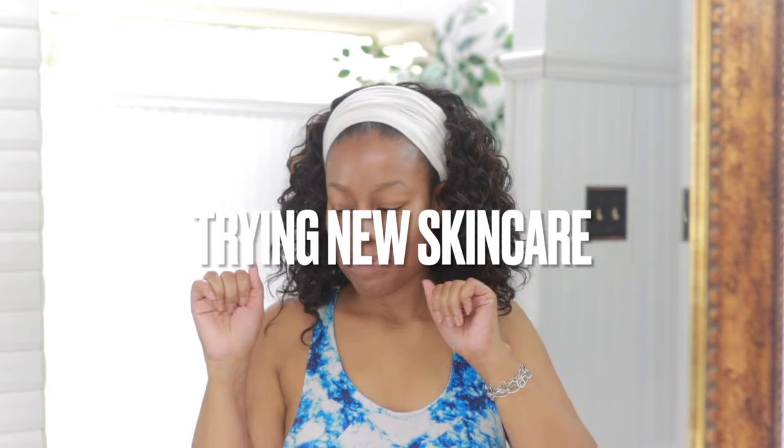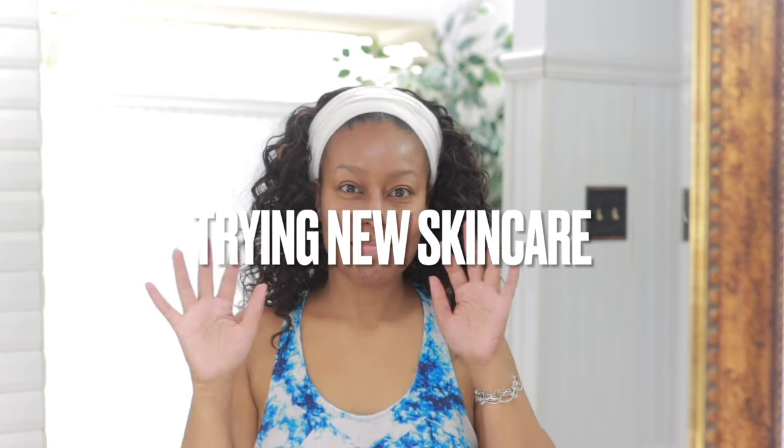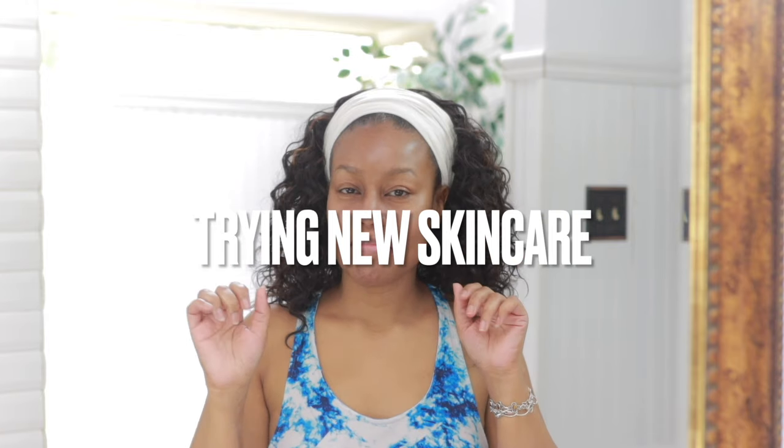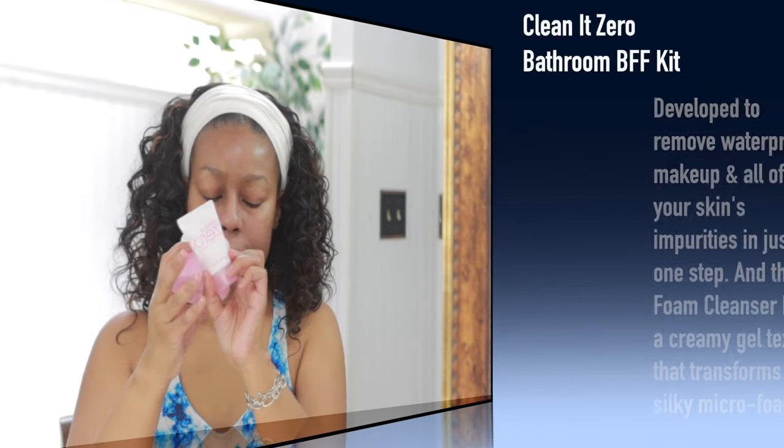Hey everybody, I'm back with another video. I have a few new skincare products that I want to talk about and show you all, so let's just get to it.